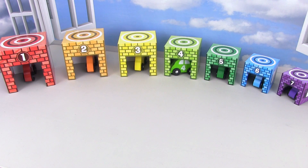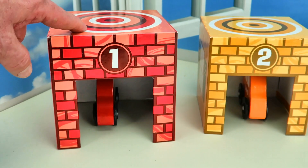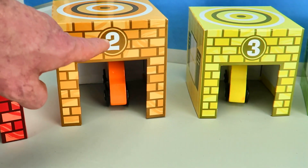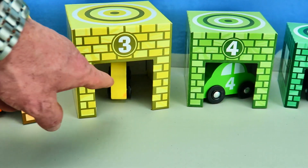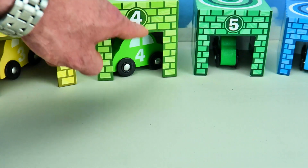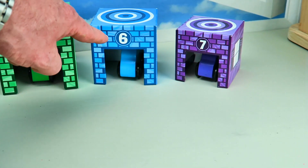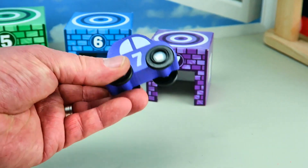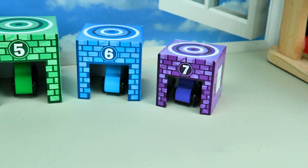So we can start from the red car — the red one. The red car's in the garage, it's the biggest. Then we've got the orange garage with the orange car, it's number two. Then we've got the yellow garage, number three, with the yellow car. Then we've got the light green number four garage. Number five, dark green garage. Number six, blue garage. And number seven with the little tiny purple number seven car going back into the garage.